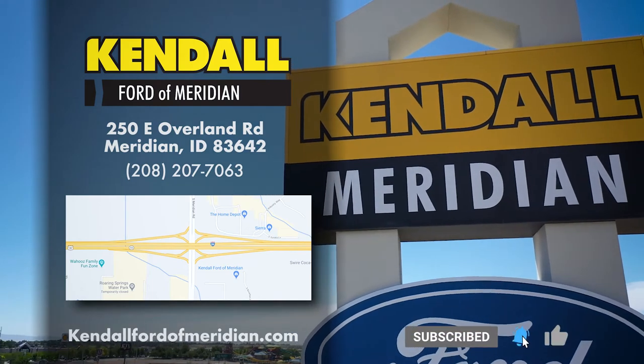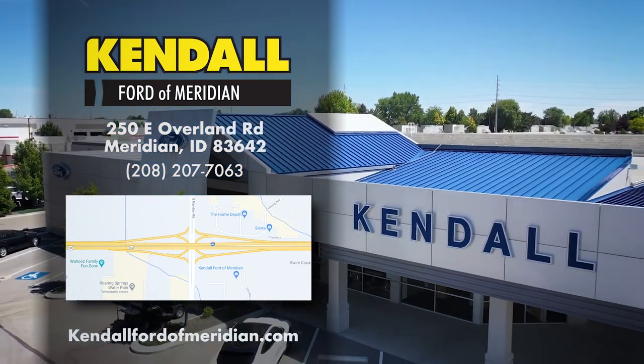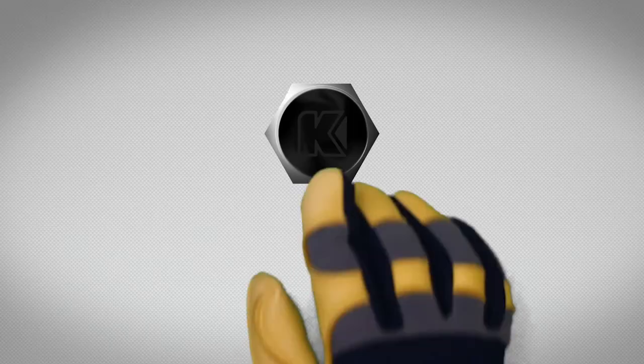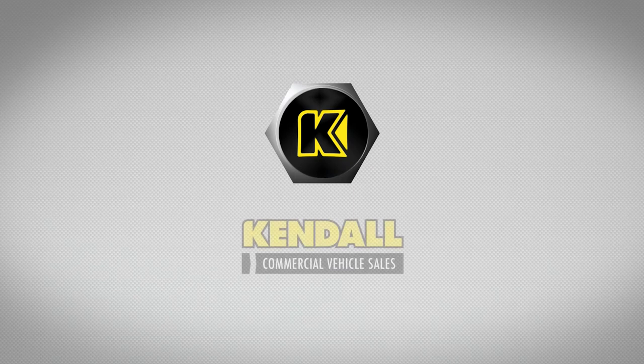Come by our fleet sales and find your next Ford F650 equipped with a Morgan Gold Star truck body today in Meridian. Kendall — let's start something great.